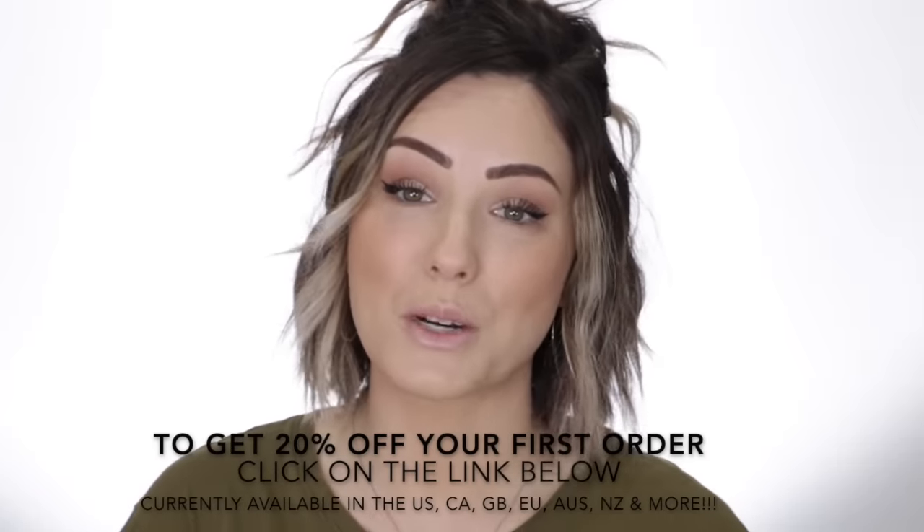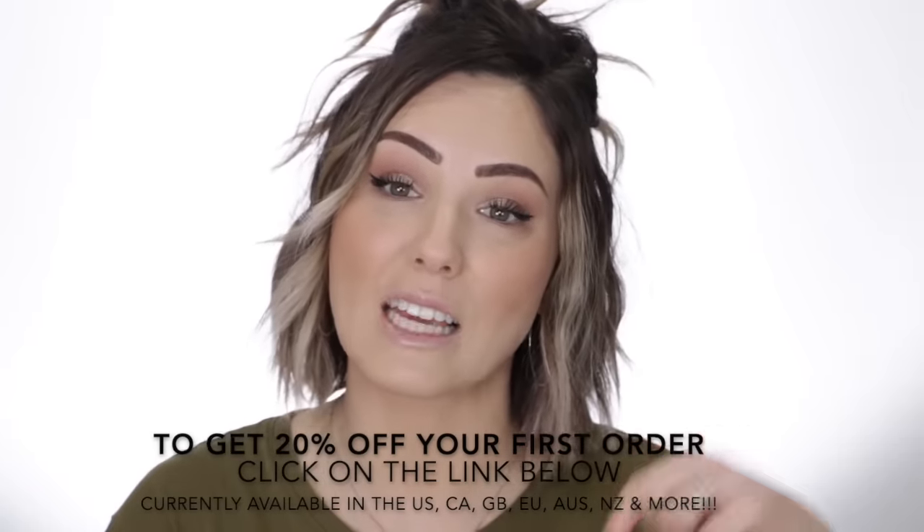Function of Beauty was so nice to give you guys 20% off your first purchase — that link will be linked below.